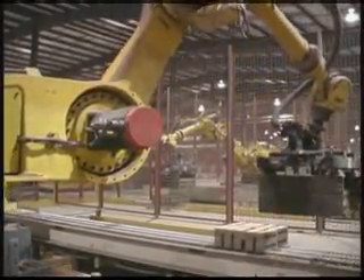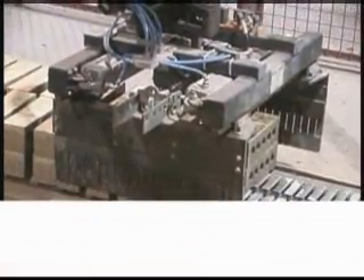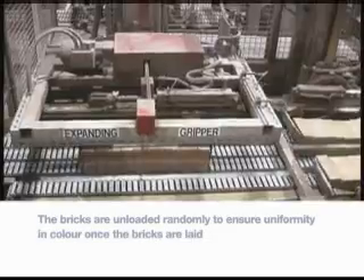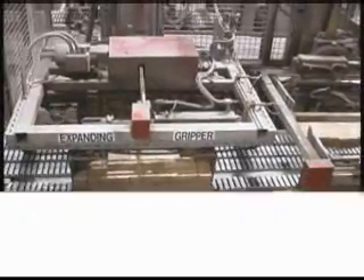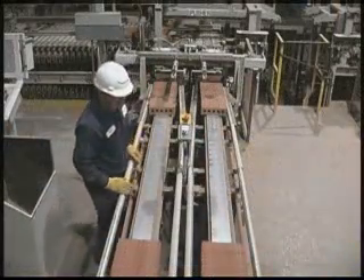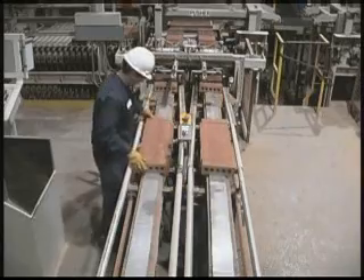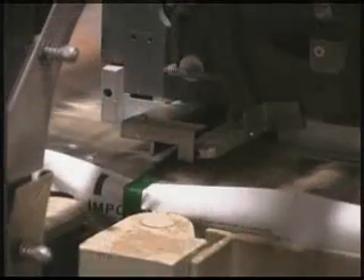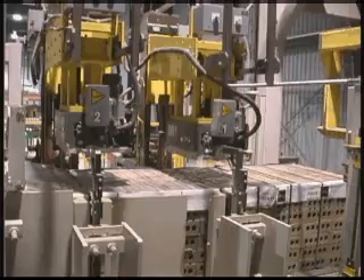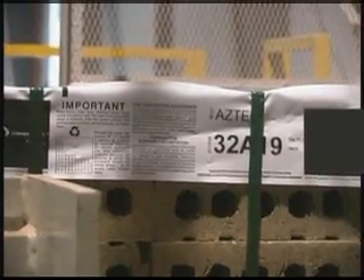The brick is directed to the sorting and packaging operation, where it is unloaded by four robots working in tandem. Over 20,000 brick units can be unloaded every hour. After moving along an inspection conveyor, the brick is packaged — units are stacked into a delivery cube, then packed into Hanson Brick's custom twin pack, making the brick easier and safer to handle once it arrives at a job site. Every pack is inventoried by brick type, size, and run number.